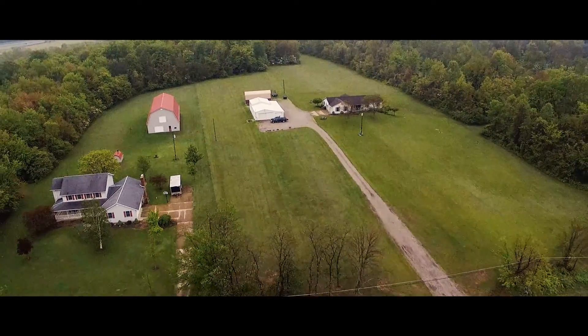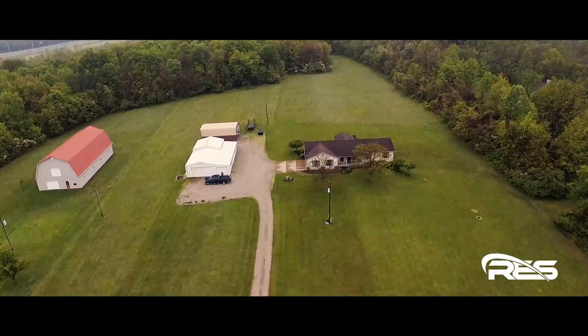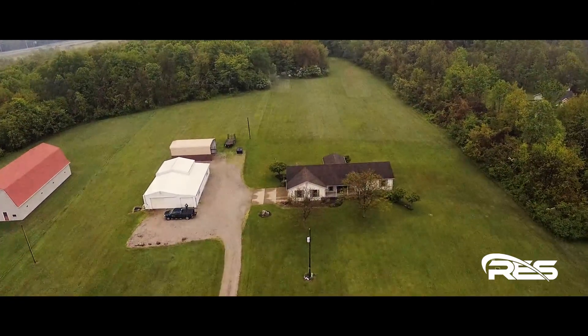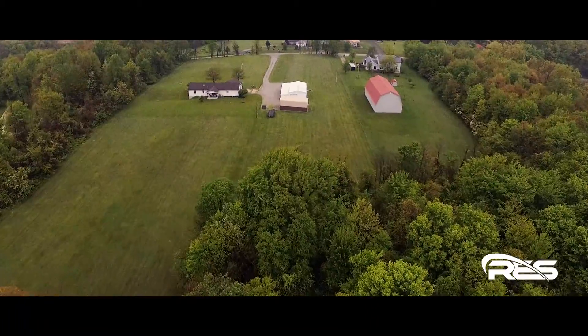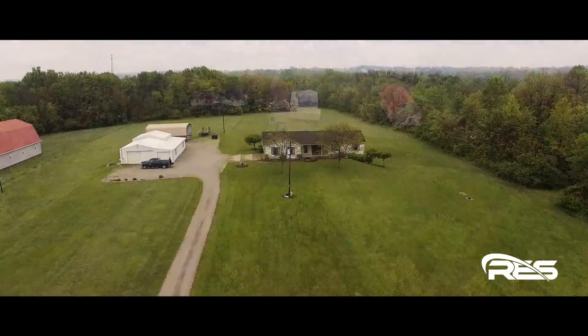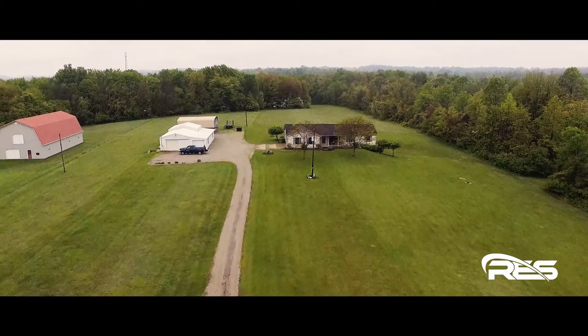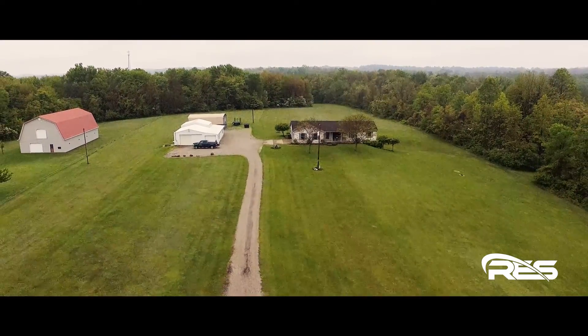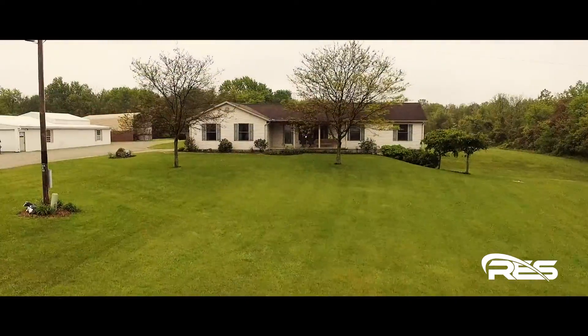Custom built in 1996, this ranch home has 1,760 square feet of living space with views from nearly every window. Large master suite, two additional bedrooms, another full bath, open floor plan with living room, dining room and a kitchen combination, and first floor laundry with half bath. The large oak kitchen offers tremendous cupboard space with a center island breakfast bar and study desk.